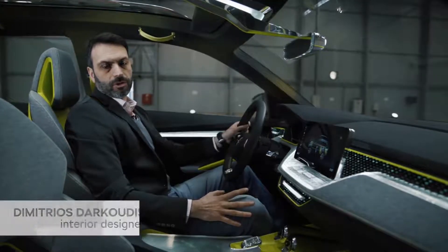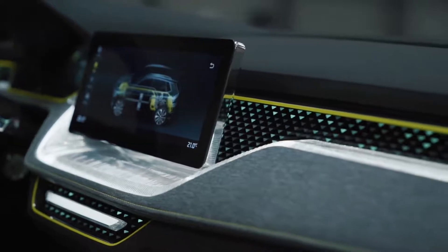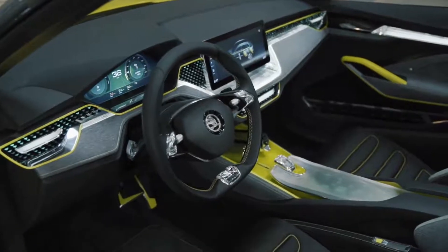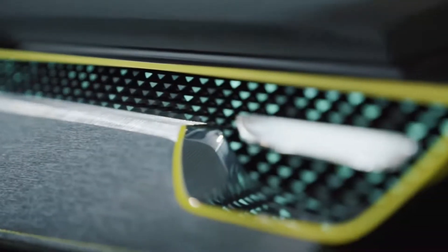The interior picks up from where the Vision X left it. The main line is a traditional Skoda line inspired by the main grille. The interior is still very wide, symmetrical, and open to the passengers. The ambient light of the car is quite unique as well — it has the same triangular theme as the exterior.